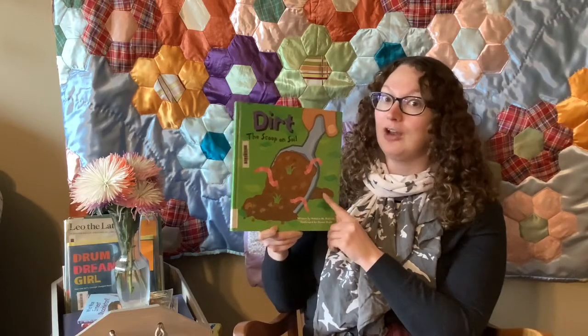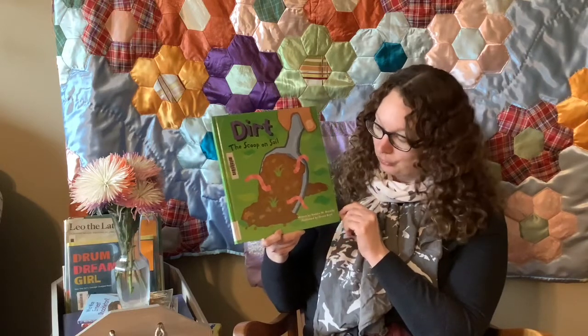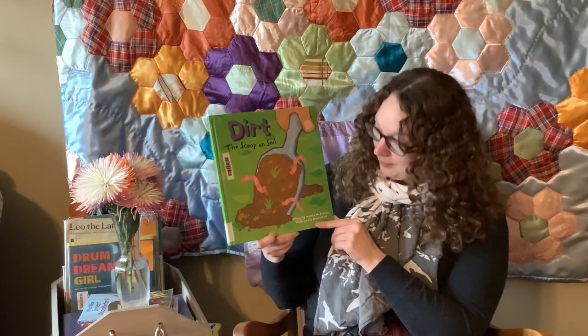So this story is a nonfiction story. It means it's real. A story called Dirt, The Scoop on Soil. It's written by Natalie M. Raczynski and the pictures are by Sherry Boyd.